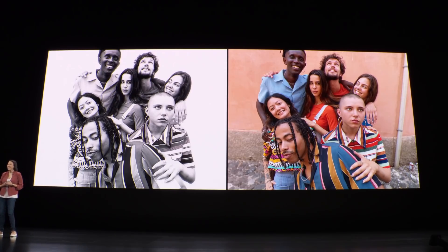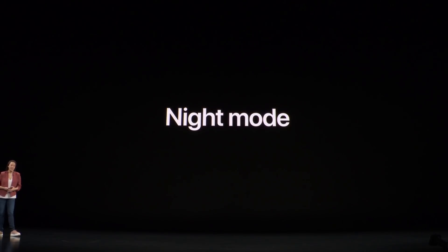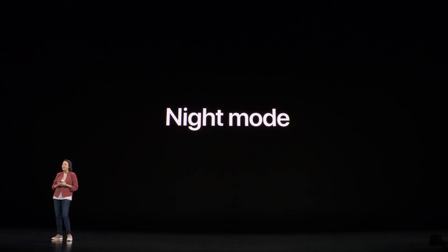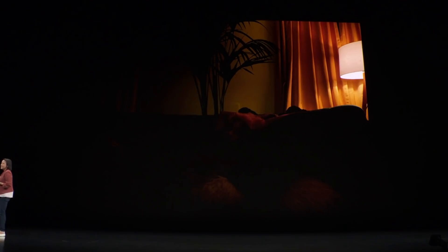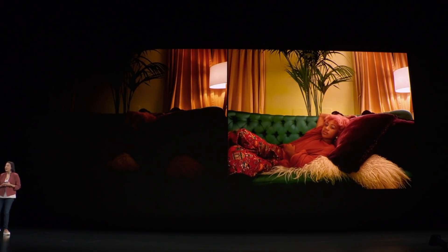Let's talk about night mode. This is for those very low-light environments, like outdoors at night or inside a dimly-lit restaurant. Night mode comes on automatically when it's dark enough to brighten photos and reduce noise. Here's an image with night mode turned off — and here it is with night mode turned on.